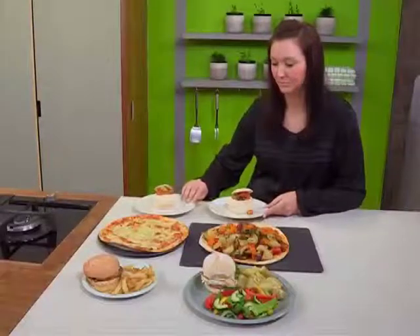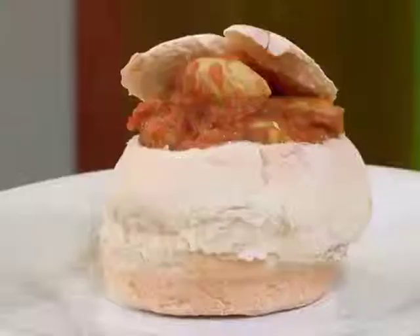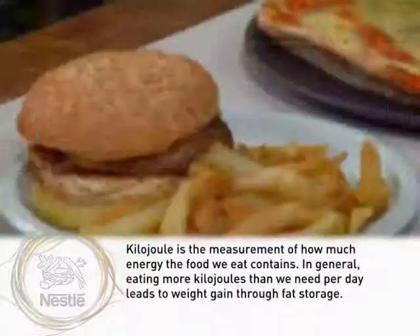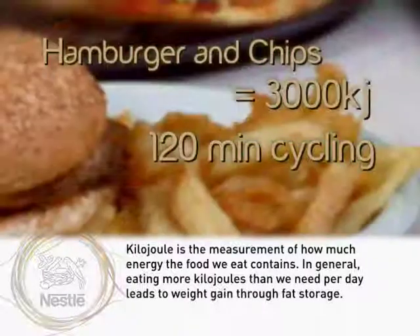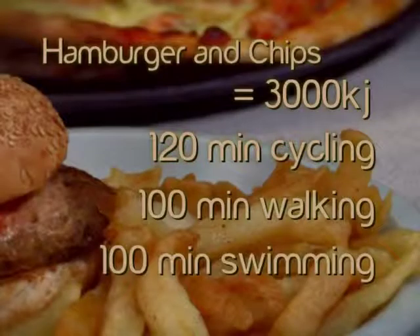We asked registered dietitian Lauren Bartholomew to calculate the kilojoule content of the meals and work out the exercise equivalent for each dish. A typical hamburger and chips can easily equate to about 3,000 kilojoules — about 68 grams of carbohydrates, 37 grams of fat, and 33 grams of protein. A typical person weighing about 75 kilograms would need to do about two hours of casual cycling, 100 minutes of casual walking, or 100 minutes of swimming.